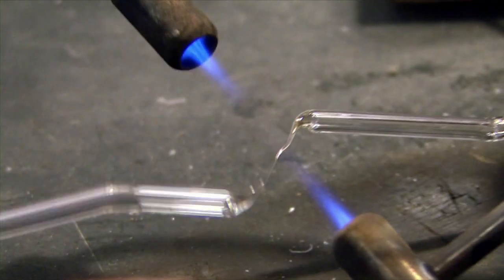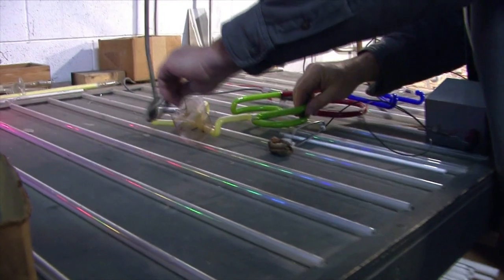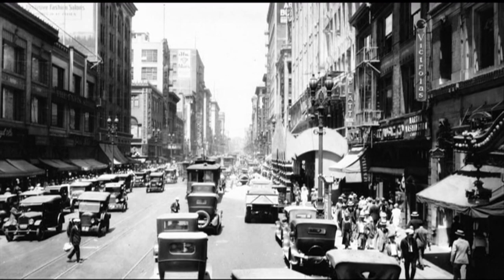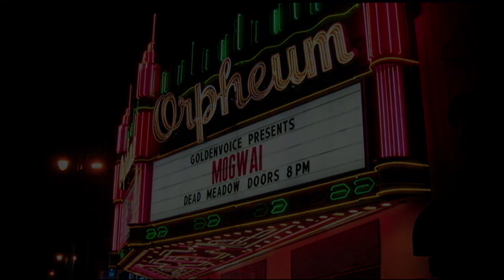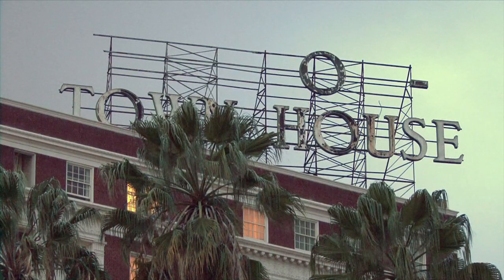The great thing about neon is this process is universal — any skilled bender can repair any neon sign, a fact that comes in handy when considering L.A.'s historic signs. The 20s and 30s saw a neon explosion, until history took the glow out of the gas. The mayor of Los Angeles declared a blackout during World War II because the city was afraid of a Japanese attack from the Pacific. Those neon signs were turned off, and many were not turned on again until decades later, if they survived the war at all.